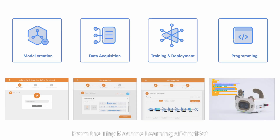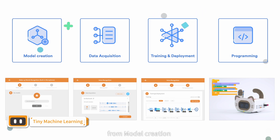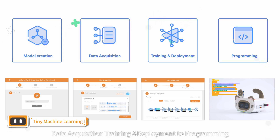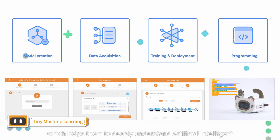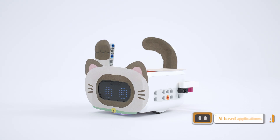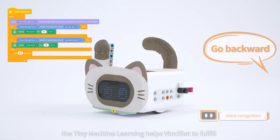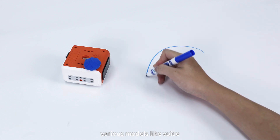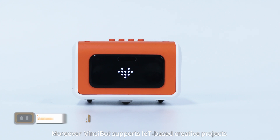More intelligent — from the tiny machine learning of VinciBot, students can experience the whole process from model creation, data acquisition, training and deployment, to programming, which helps them to deeply understand artificial intelligence. With the support of rich sensors, VinciBot's tiny machine learning helps fulfill various models like voice and gesture recognition to apply AI.